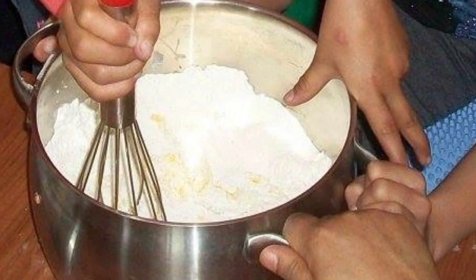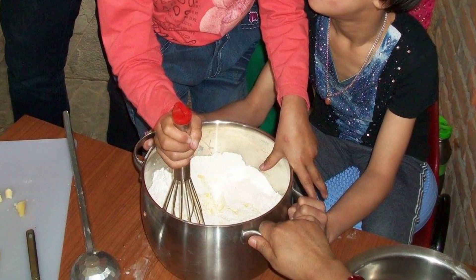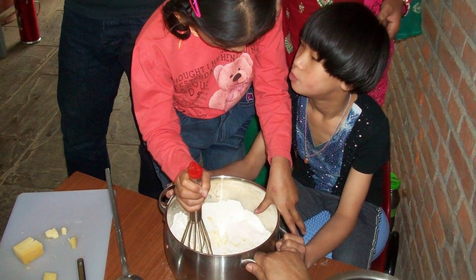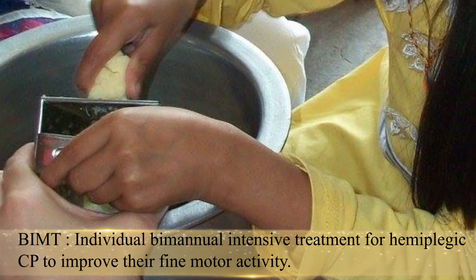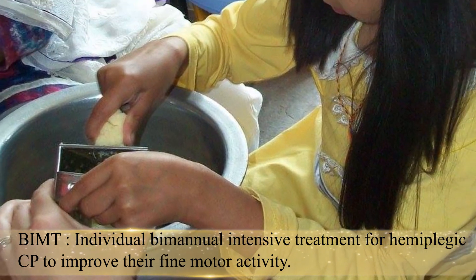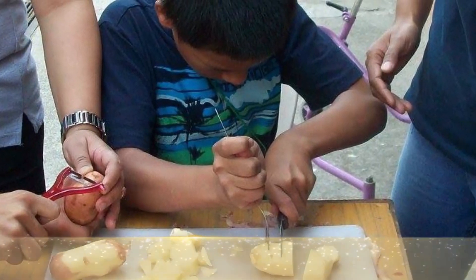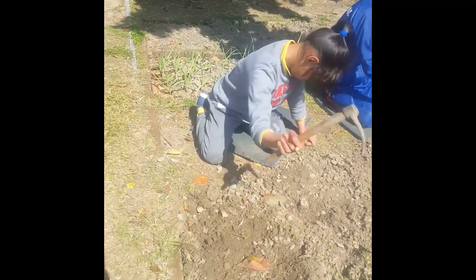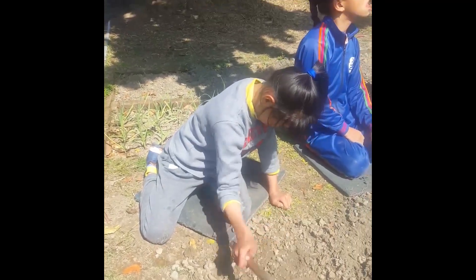We focus mainly on activities of daily living where parents as well as children will be trained on one specific need. BIMT stands for bi-manual intensive therapy for cerebral palsy children. To be more specific, it is designed for hemiplegic CP, where they are involved in bi-manual activities focusing more on hand activity. FitCare focuses more on functional activity, whereas bi-manual focuses more on hand activity.